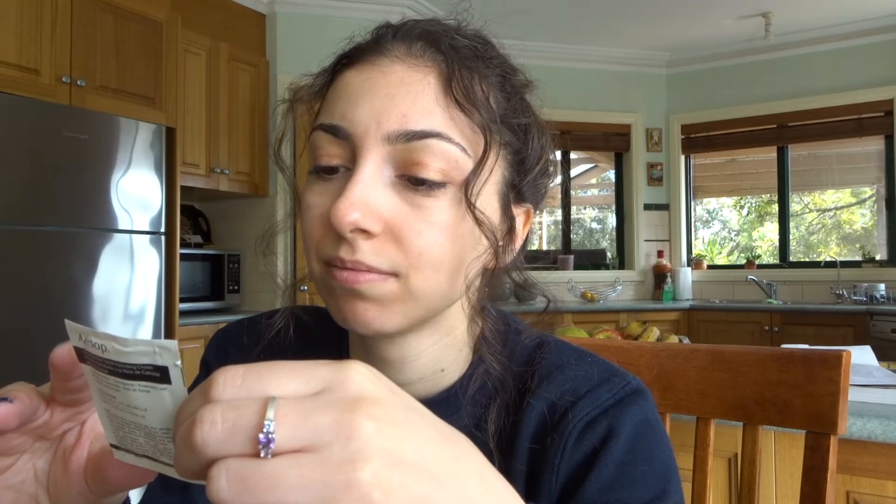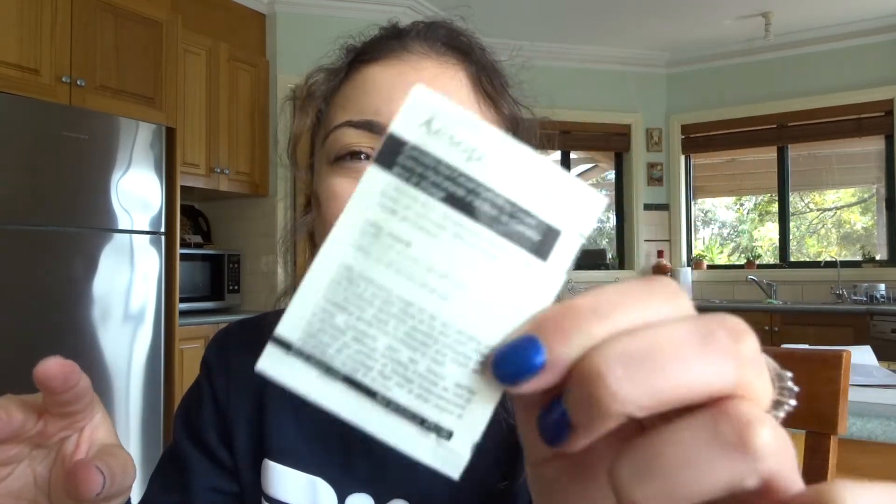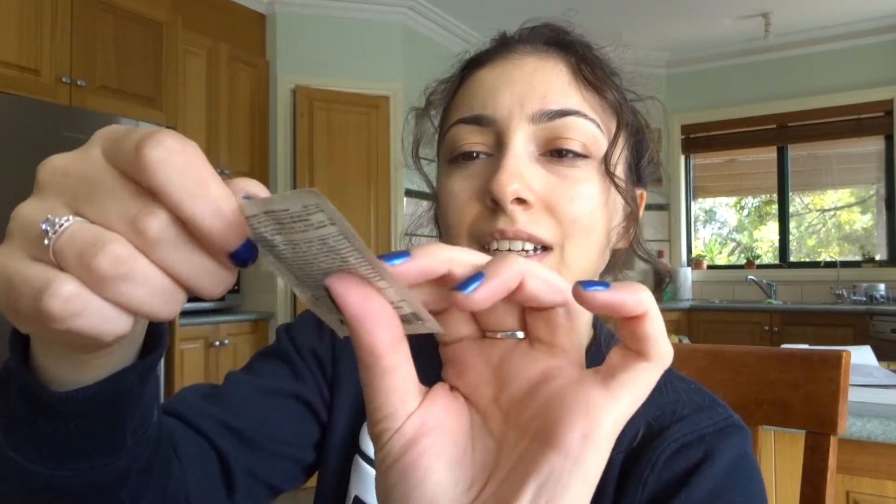But the ingredients list says water, glycerin, cetearyl alcohol, camellia japonica seed oil, cocos nucifera — coconut. So it's coconut. Any other nuts in it? This is why I read it. It has coconut in it. To me, that's not a nut because I can eat it. I love coconut. So I can try this hydrating cream.